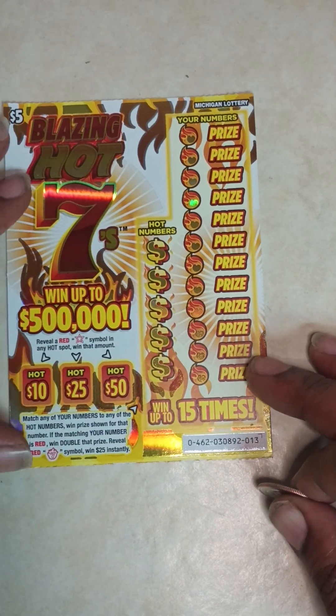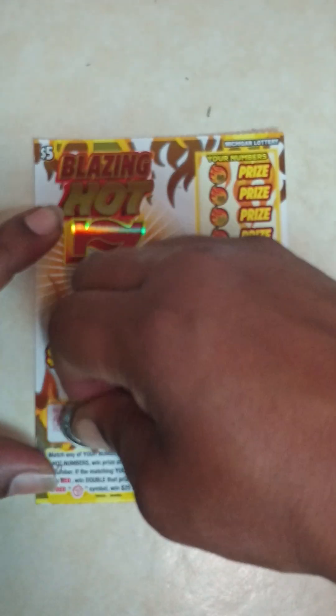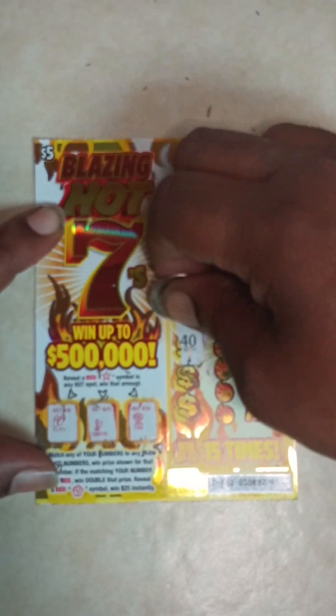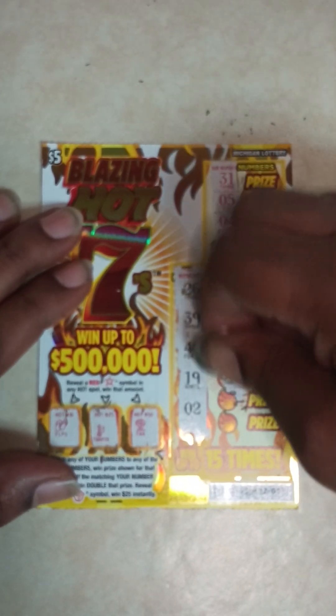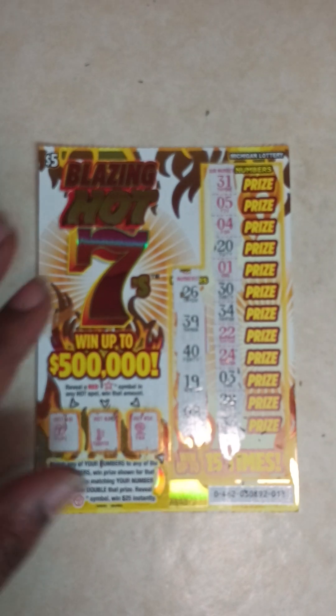Last ticket — ticket number 13. See what we got: flip-flops, thermometer, fan. Hot numbers: 26, 39, 40, 19, and 2. Here go your numbers: 31, 5, 4, 20, 1, 30, 34, 22, 24, 3, 28, last row 33. Ticket number 13 is a loser.